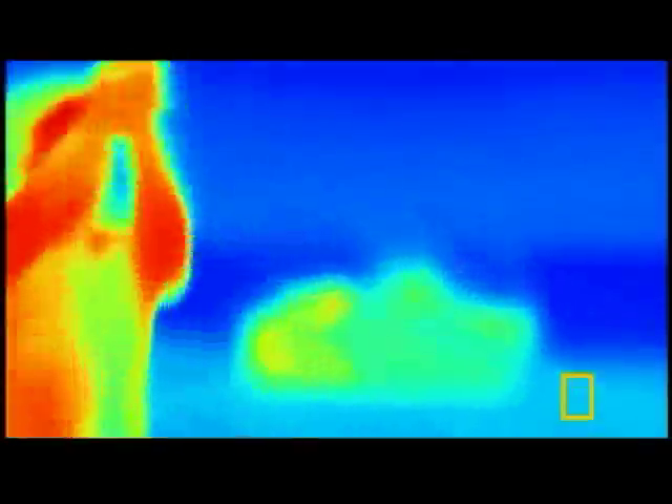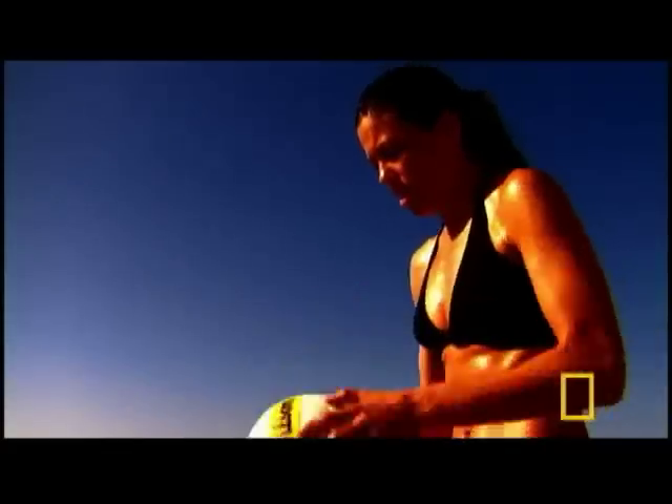Through a special camera that images heat not light, we can see this air conditioning system at work. The hotter the body, the deeper the red. No surprise — some of the warmest parts of our bodies, our foreheads, palms, and armpits, correlate with the greatest concentration of sweat glands.